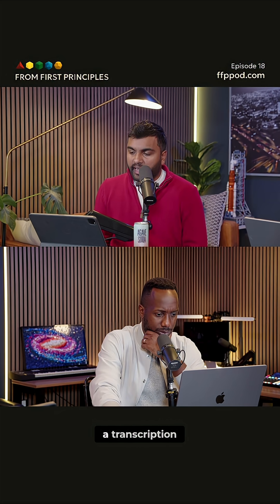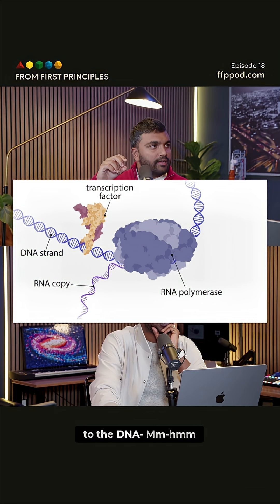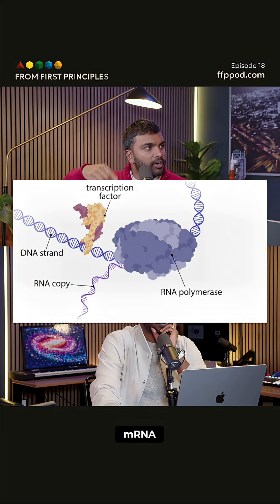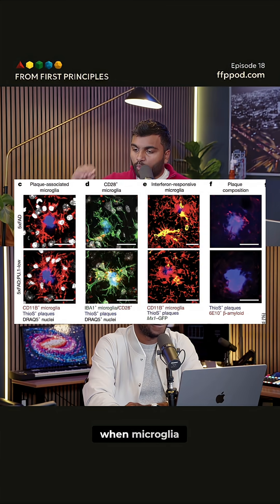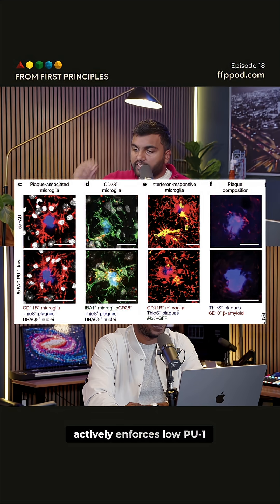They focused on a transcription factor called PU1. A transcription factor is basically something that gets attached to the DNA and promotes RNA polymerase — which is the factory that creates mRNA — to actually transcribe a gene. This is how we get from gene to mRNA to protein. What they found was that when microglia were in the plaque environment, that plaque environment actively enforces low PU1.